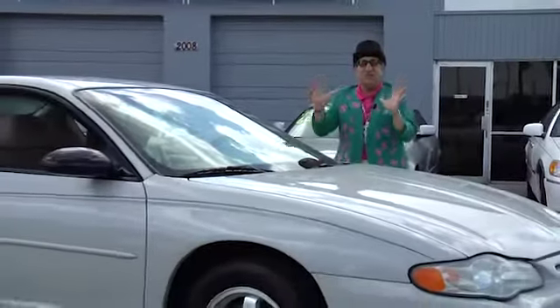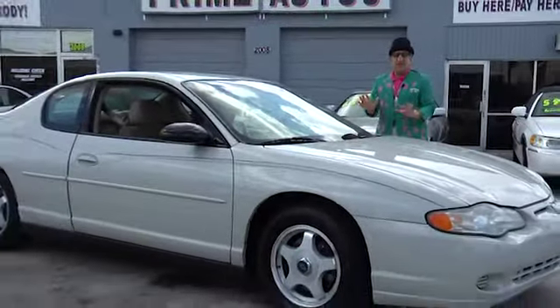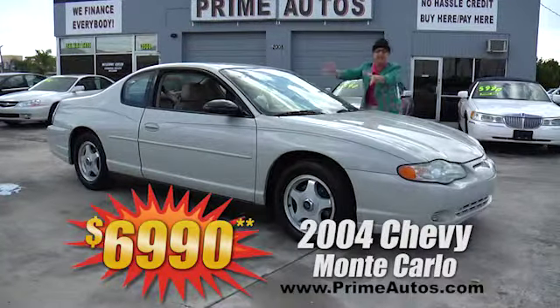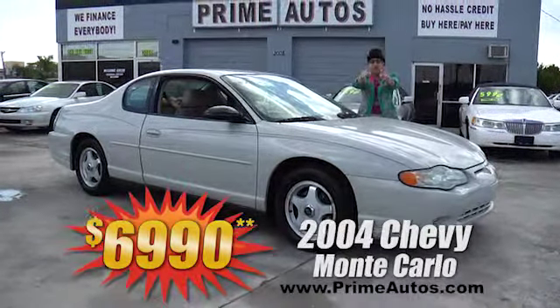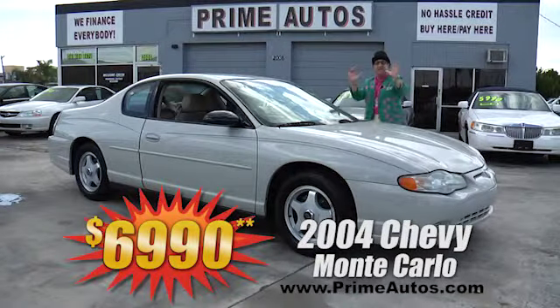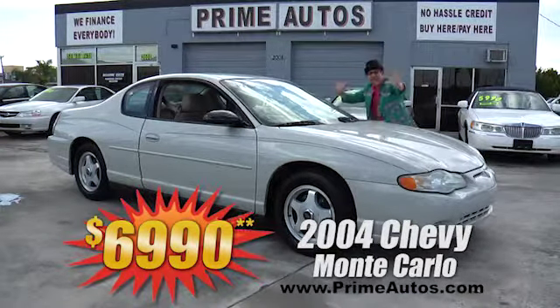This super sporty Ford — or Chevy Monte Carlo — coupe is loaded with the V6, bucket seats, CD, alloys, and all the power options, and you — yes you — you can drive it away today for only $7,990.